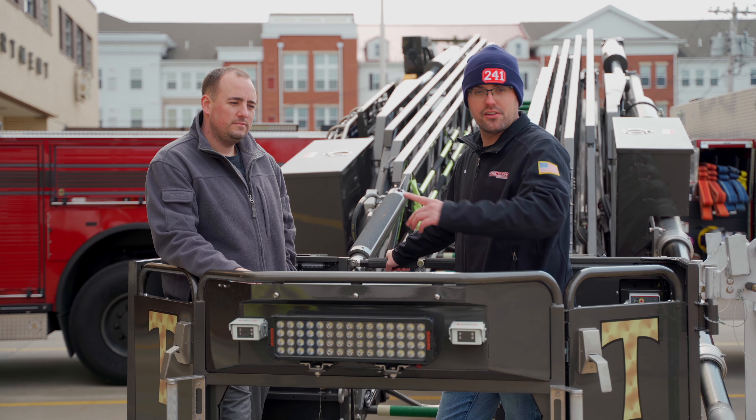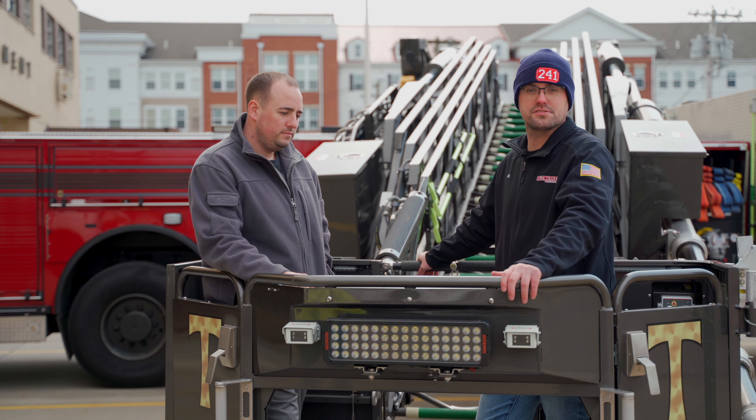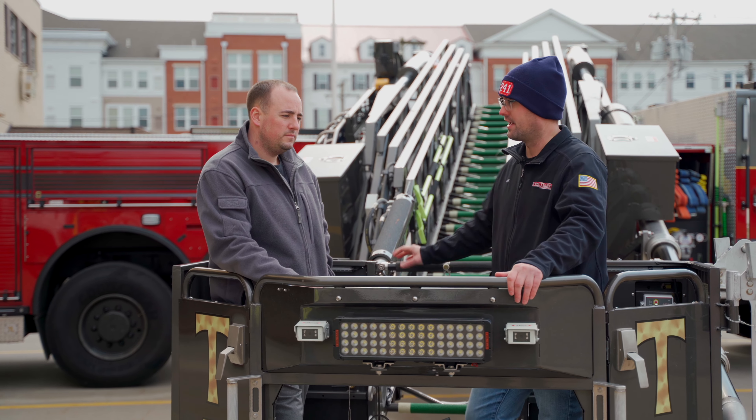We want to thank Tyler here with Hook and Ladder Company One in Patchogue, New York, for taking the time to pull the truck out, set it up for us, and talk a little bit about the different features on it. Thanks very much.